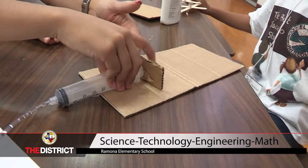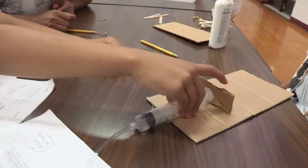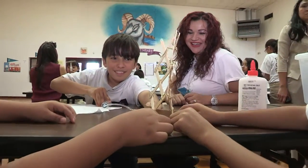This is our second year doing STEM, and it's been quite an adventure for us because as teachers, we've been going through the STEM process trying to learn how to facilitate the challenges for the students, but I think we've done great.